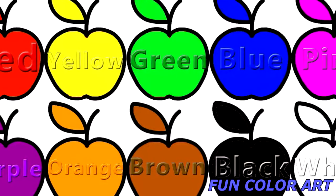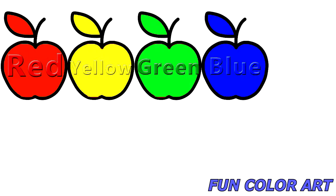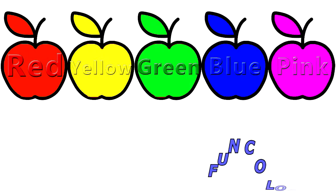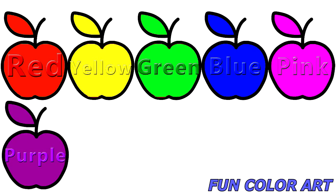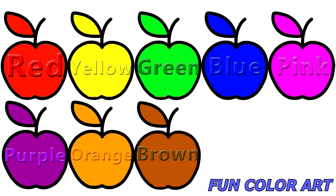Now let's name the colors again. Red. Yellow. Green. Black. Pink. Purple. Orange. Brown.